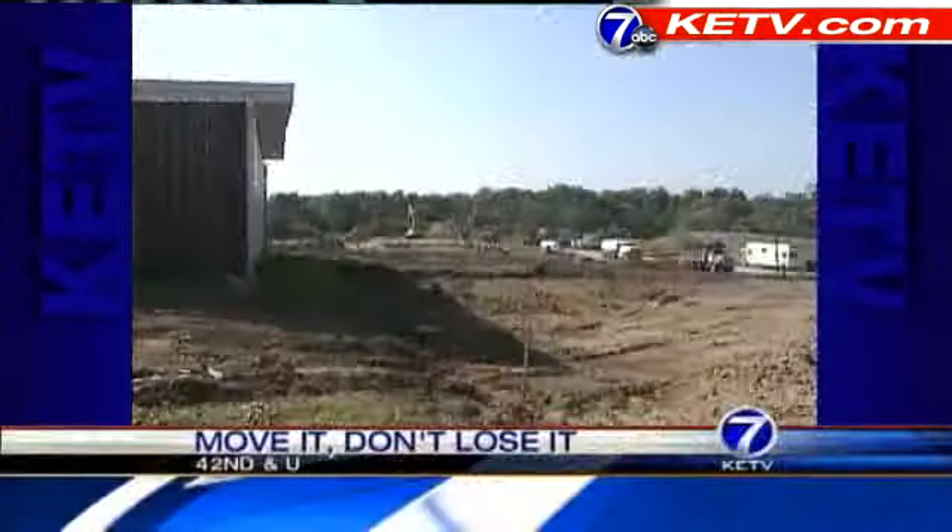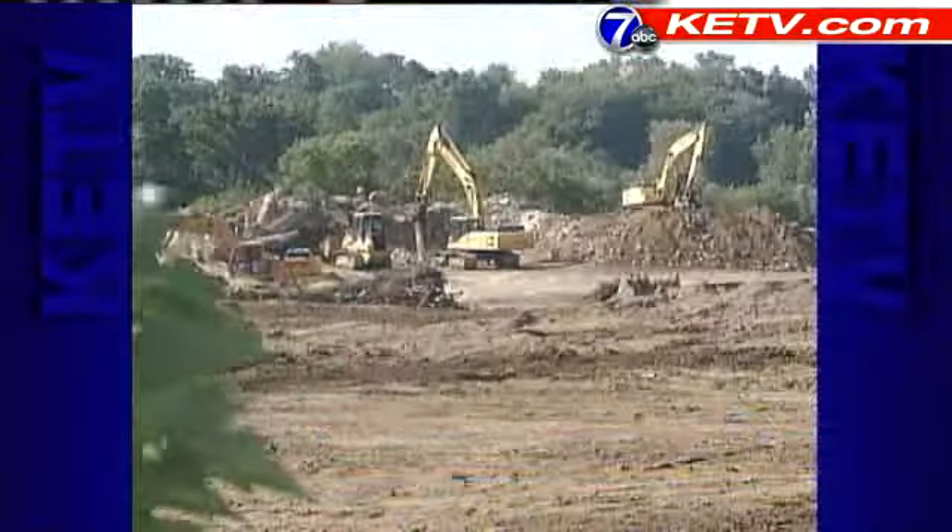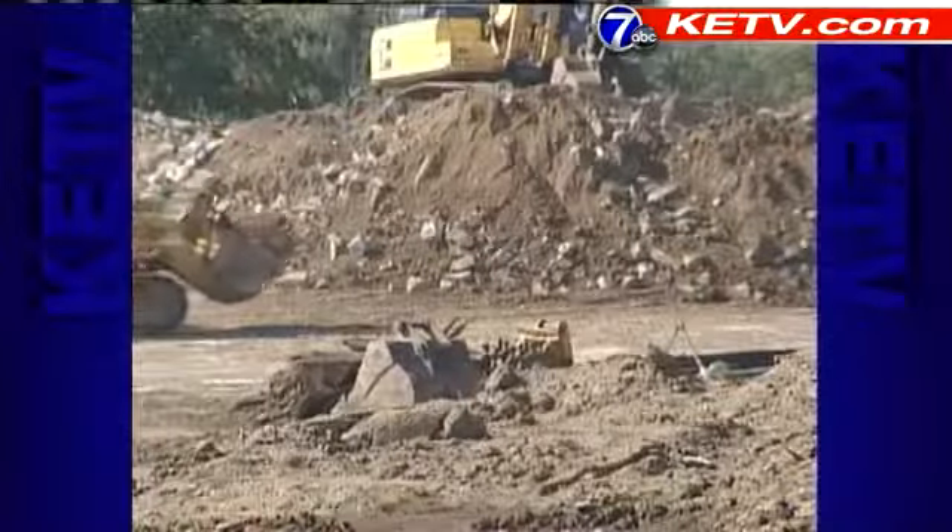Construction projects are a common sight here in the metro. But there's more than earth moving at the site of a new elementary school in South Omaha. The need in South Omaha for early childhood is greater than we anticipated — the demand is just off the charts.